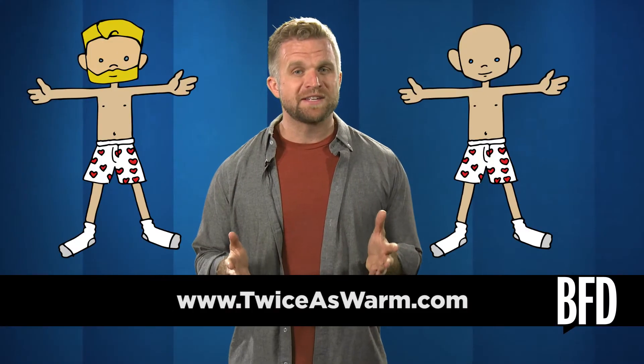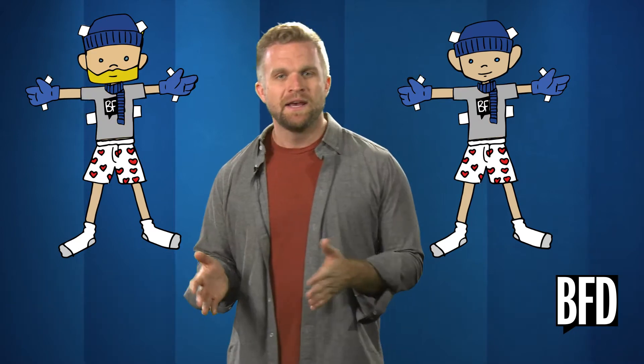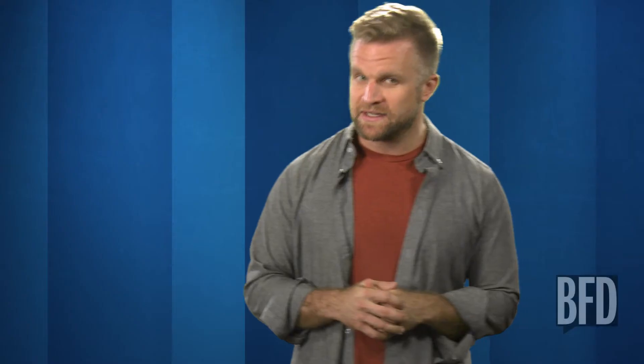What we'd like to do today is attempt to provide someone with an entire outfit. First off, let's talk about winter wear. Twice as Warm provides scarves, gloves, winter hats, and shirts one-to-one to people in need in colder climates. They donate to people right here in the United States, and every winter they're effecting real change for people living on the streets.